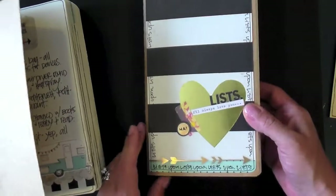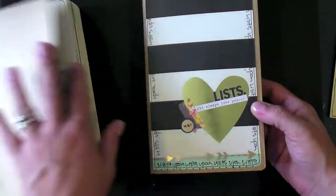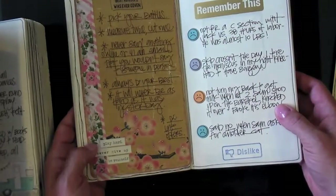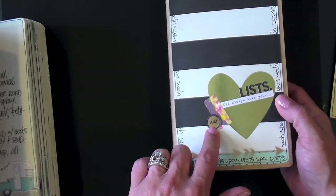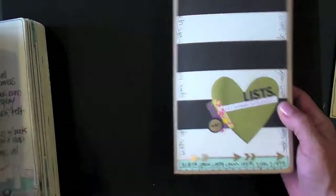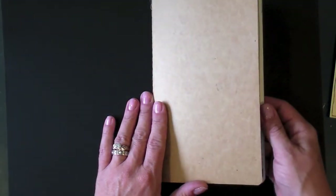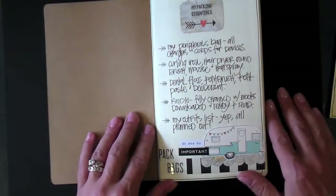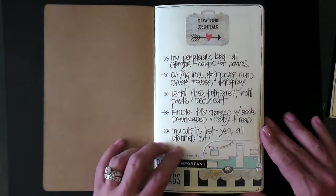One thing I decided to do when I started this book was to not do the cover yet. The reason is that on my initial book, the cover started getting a little worn because I was constantly having it open and working with it. So I've decided to wait to do the cover until I'm done with the book, so it will preserve the elements that are on that cover. This is the continuation of June.